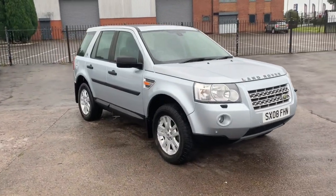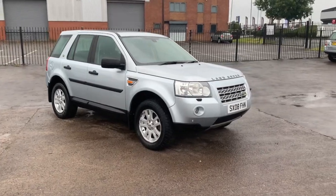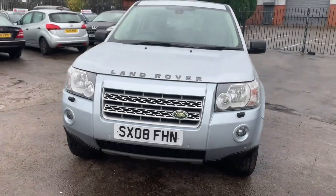Hi, it's Phil here. I'm here today to show you my Freelander — Land Rover Freelander TD4 Mark II SE, six speed manual.